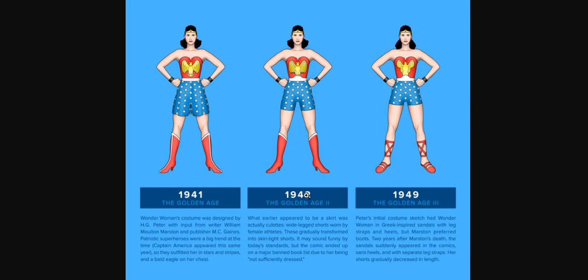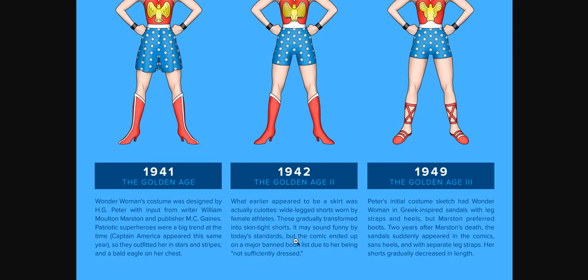In 1942, which was just one year later, what appeared to be a skirt was really pants — wide-legged shorts worn by female athletes called culottes. They gradually transformed into skin-tight shorts. But here's the interesting thing: this may sound funny by today's standards.